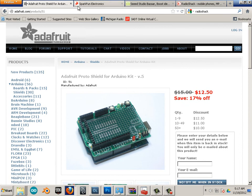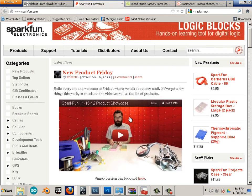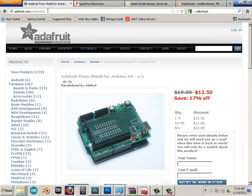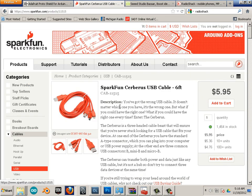I'm not saying SparkFun isn't cool — SparkFun is a freaking amazing place. In fact, this is the level I'm at right now. I still go back to both because there are things one carries that the other doesn't. If you really want to get into it, the Cerebrus cable is amazing — it's a three-headed cable, and when you're dealing with microcontrollers you're going to need all kinds of goofy attachments.